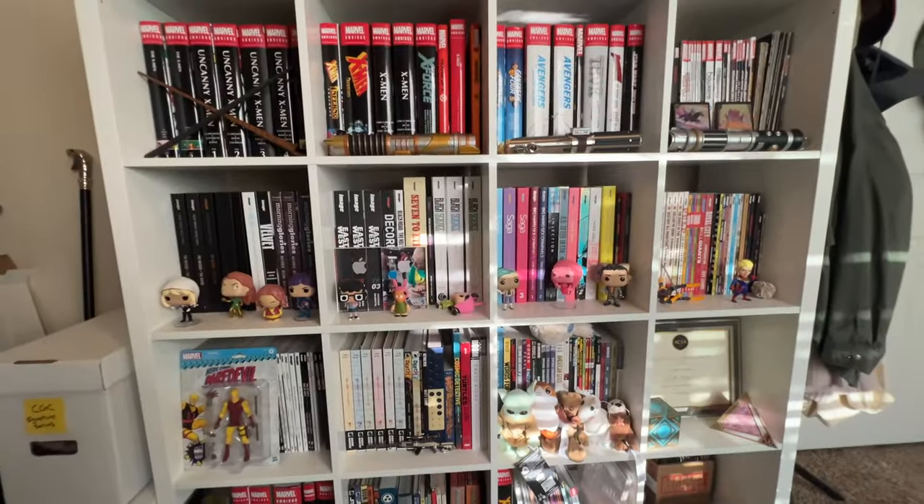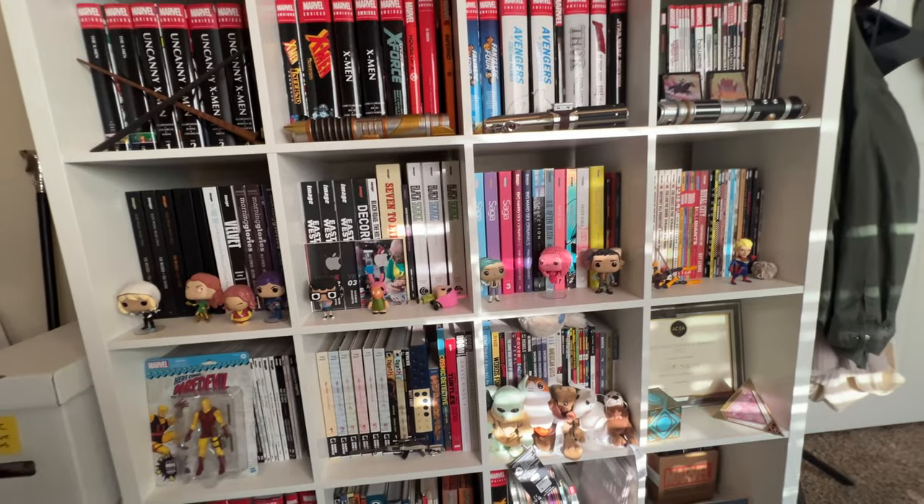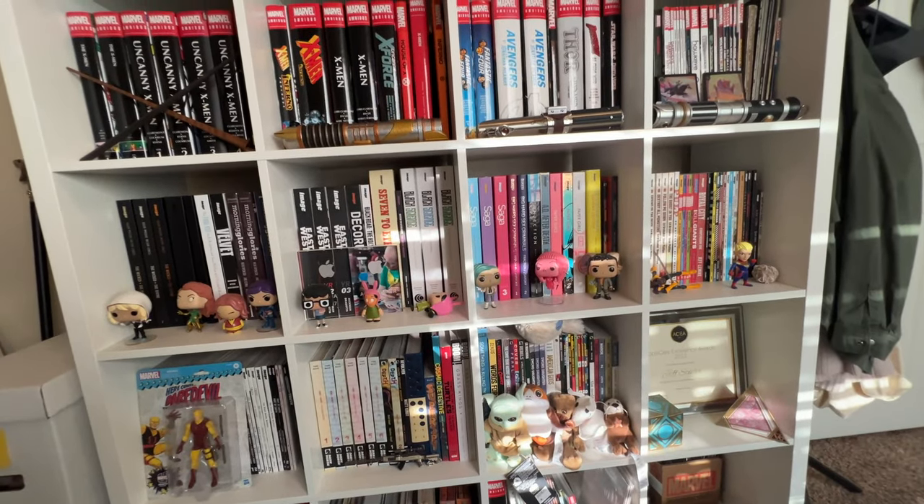That is pretty much the shelf. You can also see I've got some Pops here and there — love Pops, but I'm actually trying to sell off a bunch of mine right now. Well, that's the tour. I appreciate if you stuck through to the end. Thanks for watching. If you have any questions, put them down in the comments. If you have a question about something that you saw on one of the shelves that I didn't talk about, let me know. I love talking about geek stuff, so hit me up in the comments. Thanks again for viewing — have a great day.